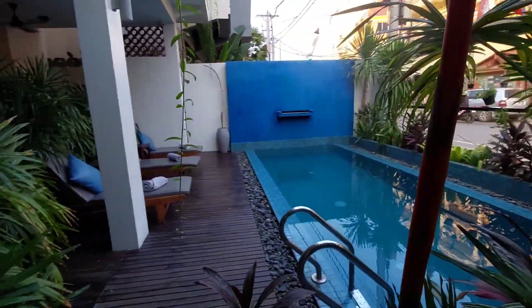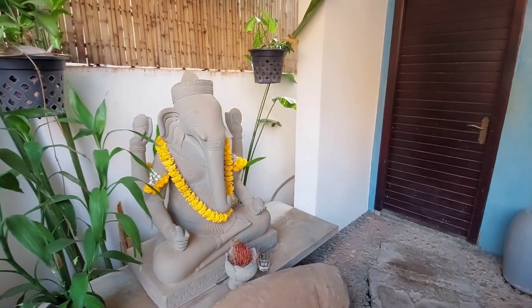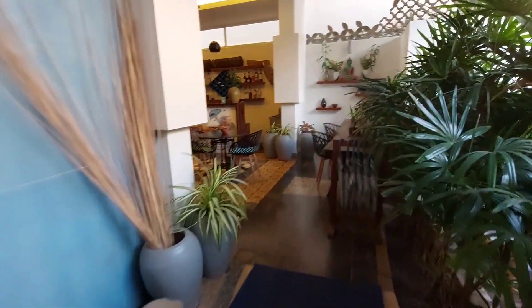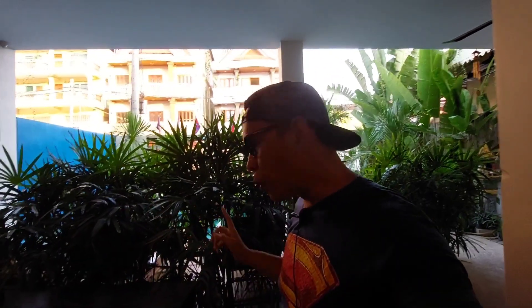Let's continue with the hotel tour — it's actually a very small hotel. So again, that was the swimming pool, and then we move on here inside. They also provide umbrellas, which is such a nice touch — Cambodia is really hot and humid. Before you head out to the city to buy food or water, if it's sunny, you can always use the umbrella for free and just return it after.